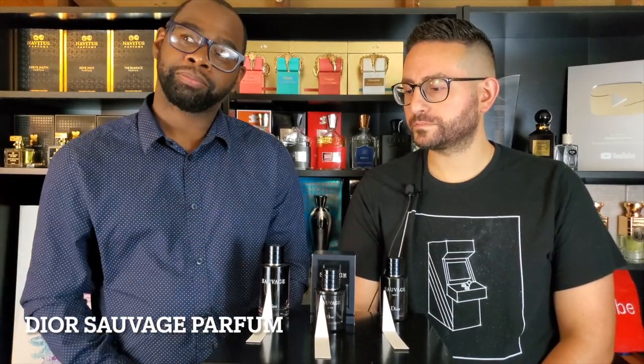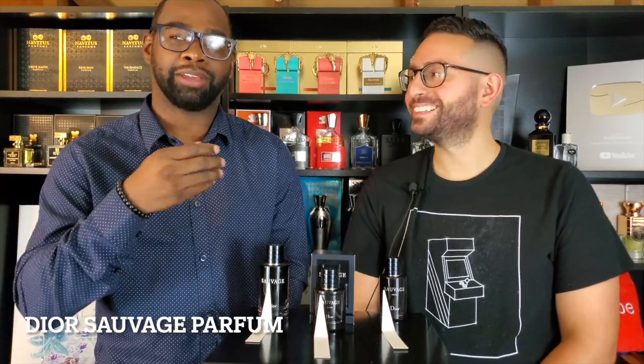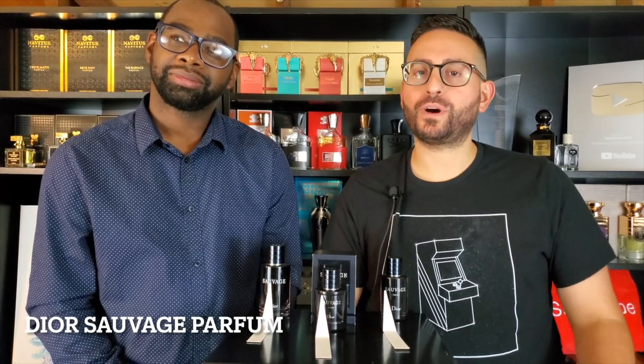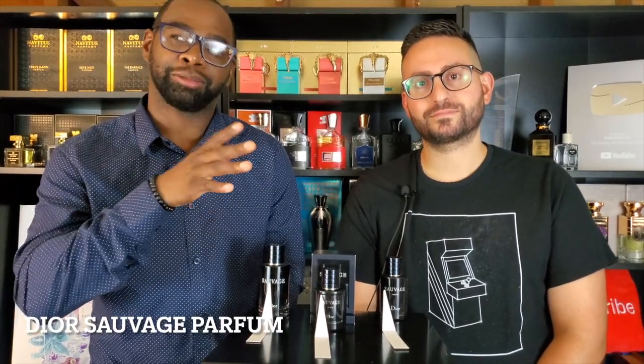Now I'll talk about the Parfum — this is Steven's bottle so I'll let him break it down and give my opinion after. The Eau de Parfum is not with us right now — I apologize, I have that fragrance in Studio B. We've both done a video on it so I'll leave those links down below. It's a nice fragrance — fresh but dark — and we're going to move on to the next one.